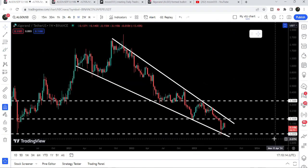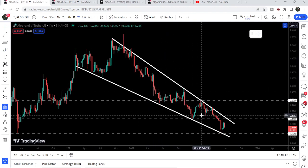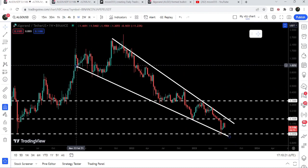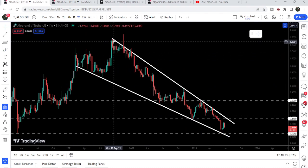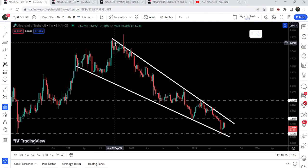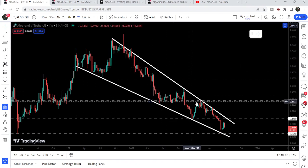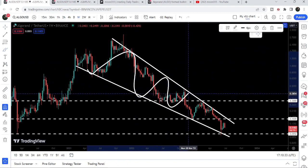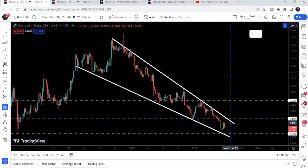At the same time, if we take a look at the weekly time frame chart, you can see that Algorand is moving inside a very big falling wedge pattern. We entered the wedge in the month of February 2021, found resistance in September 2021, but could not break out the resistance of this falling wedge pattern. Now the price is quite squeezed inside this falling wedge pattern, therefore we can expect that soon it can break this pattern.